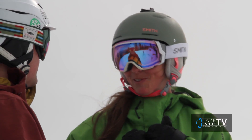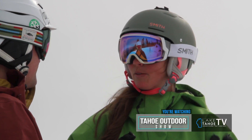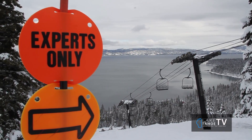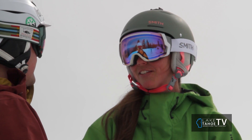Some of my favorite spots personally would be Rainbow Ridge — coming down there you just cannot beat the views. It's a great green run. And if you're looking for something a little bit steeper, the face is just amazing. Once you get to the bottom of that, you're probably only about 600 feet from the lake, so it really looks like you're skiing right into the lake.